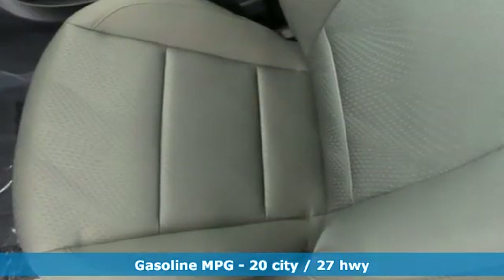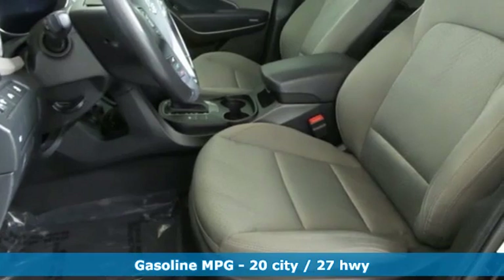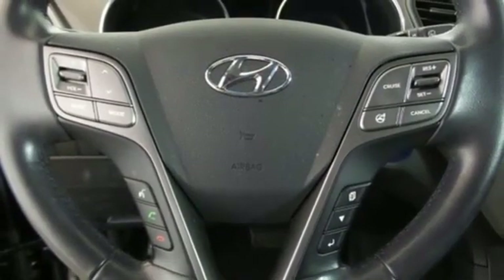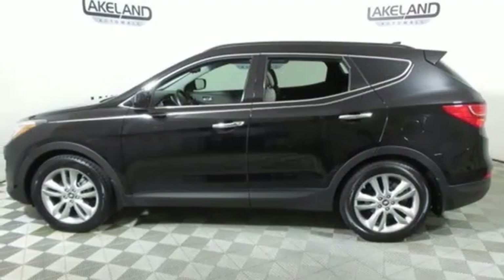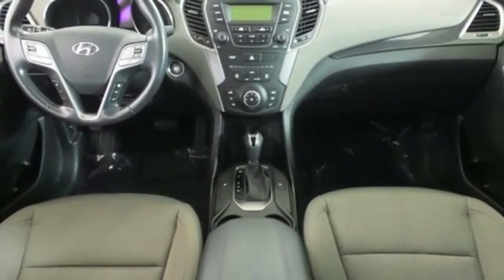Streaming audio, power heated mirrors, front heated bucket seats, doors and push button start proximity key, leather steering wheel, automatic transmission, aluminum wheels, gas pressurized shocks, and turbo inline four-cylinder engine. The time is now.